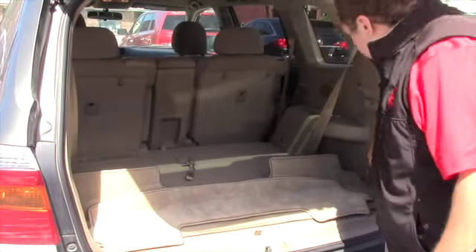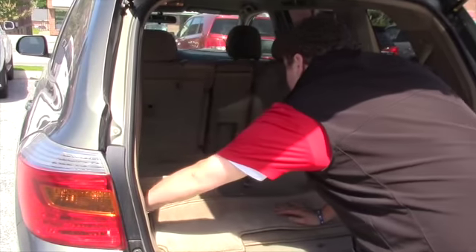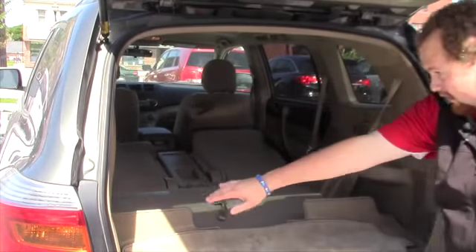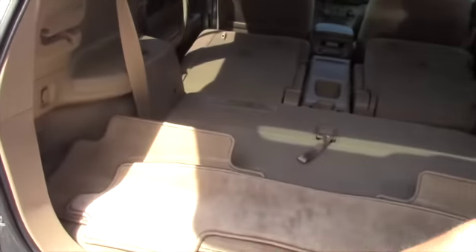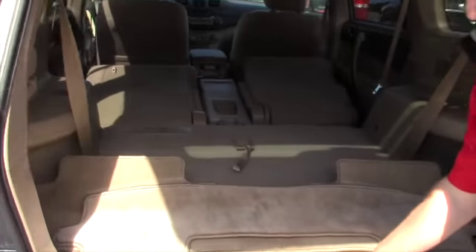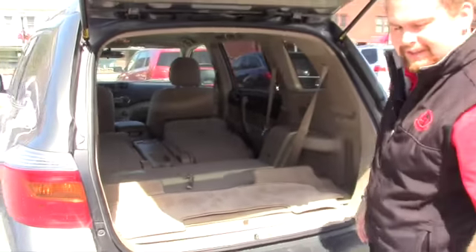You've got some mats. Those seats fold down flat as well with this lever hidden over in the corner. And you do have a tunnel cover under here to cover your groceries, Christmas presents, anything like that.